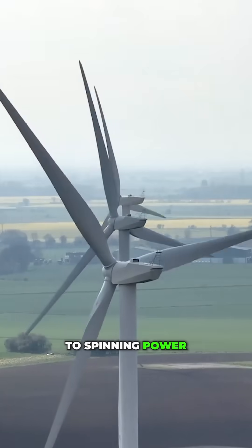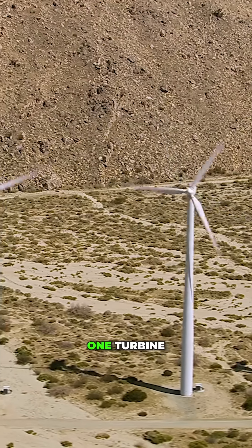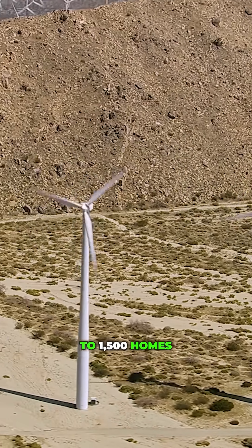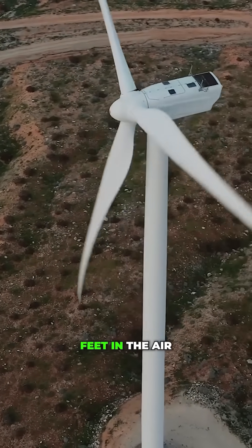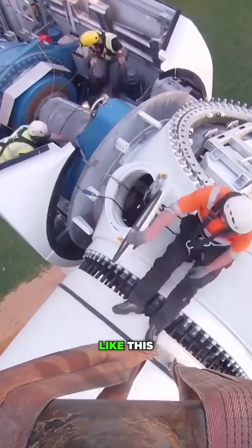From dirt to spinning power in just one to two months. One turbine can power up to 1,500 homes — clean, renewable, and quietly doing its job 300 feet in the air. Want more behind-the-scenes engineering like this?